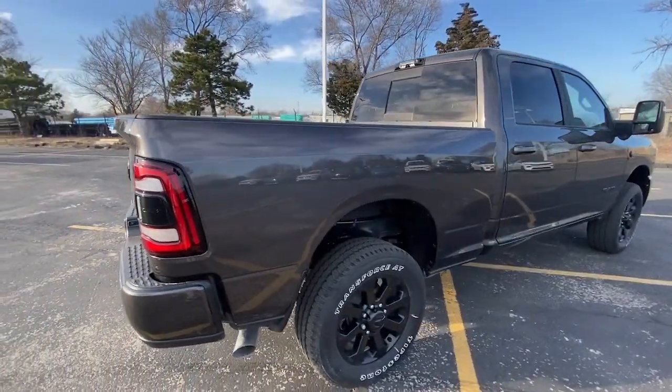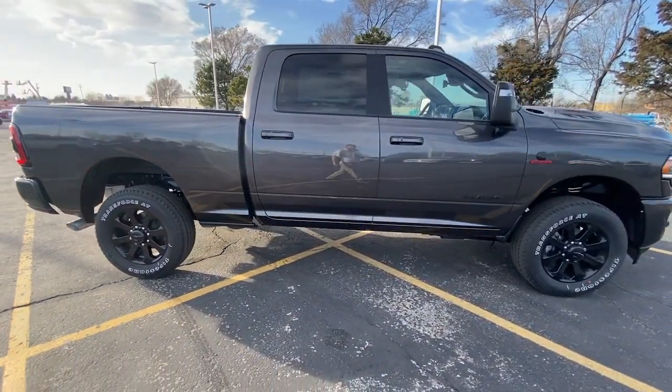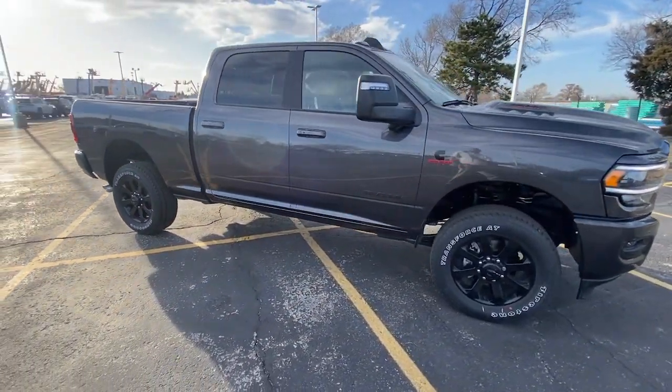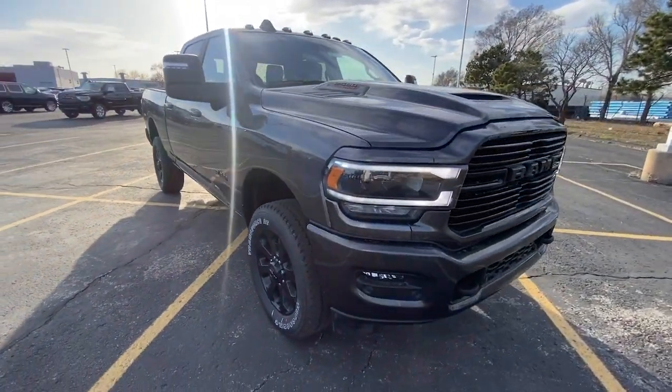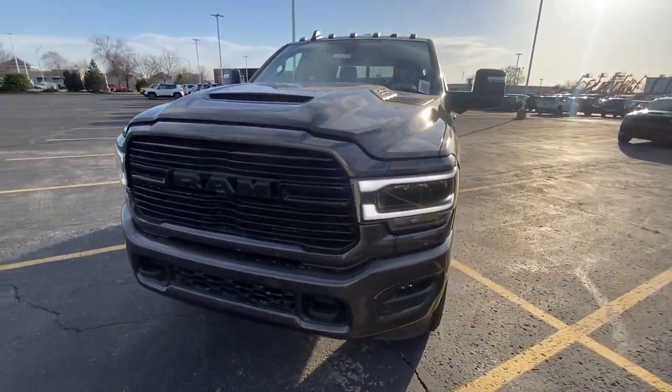Heated steering wheel, Apple CarPlay and or Android Auto, Pre-Collision System, Intelligent Auto On-Off High Beams, Touchscreen Infotainment System, Sun Moonroof, Keyless Entry, Navigation System, Backup Camera, Heated Rear Seat.